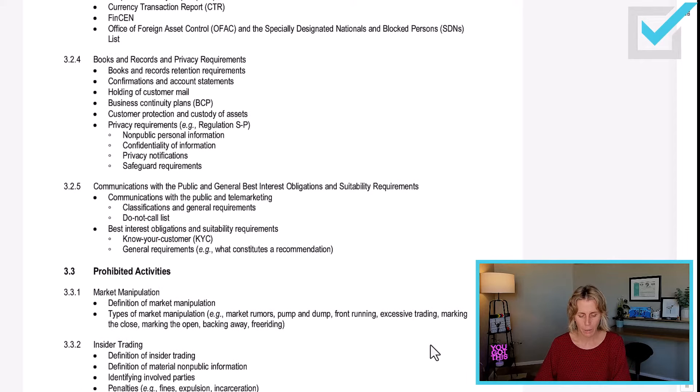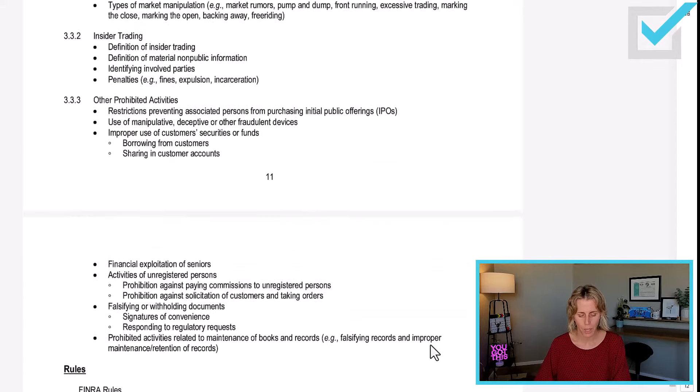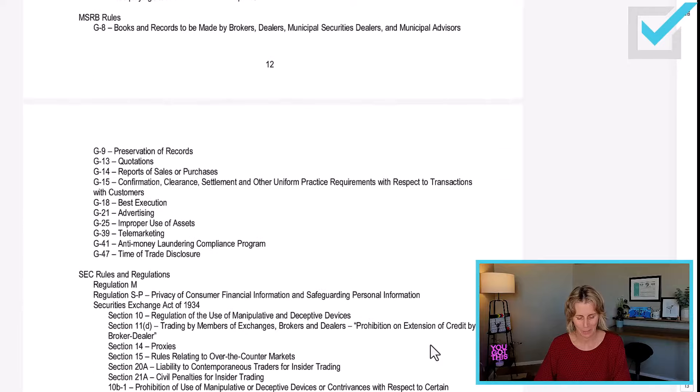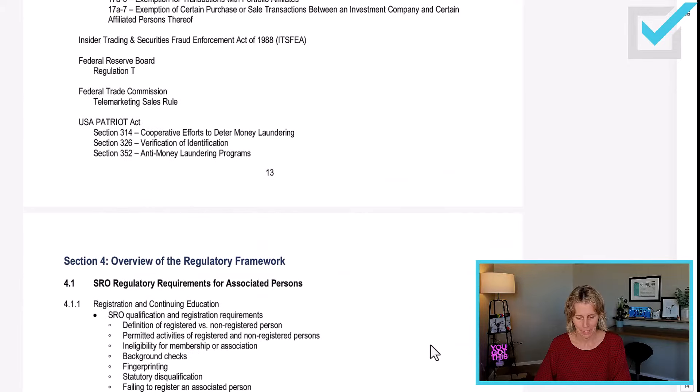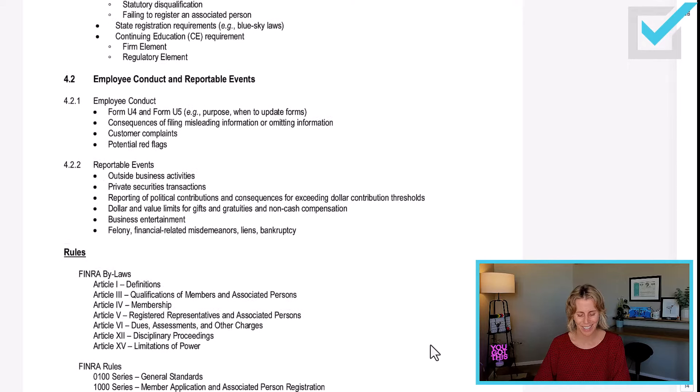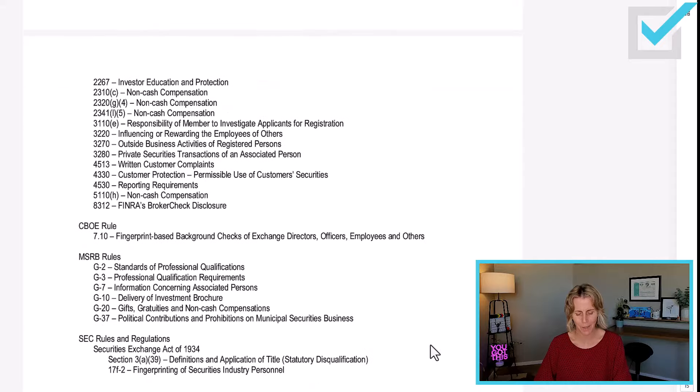Use this content outline — make sure you understand what they expect you to know. You don't have to look up all these FINRA rules; I did that for you. Section 4 is an overview of the regulatory framework: registration and continuing education, employee conduct, U4 and U5, and reportable events. If you look at the content outline and don't know something, go into your course and learn it.